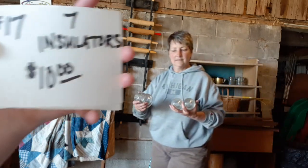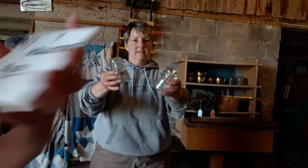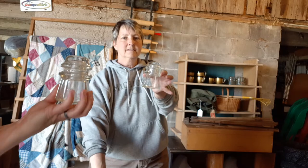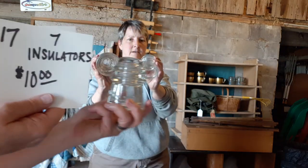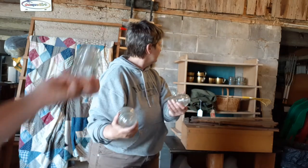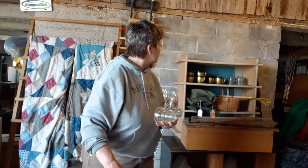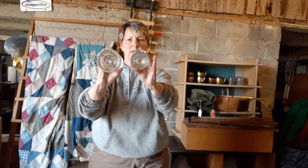Number 17 — we have a group of old insulators. These are all clear glass; you're going to get seven of them. No chips — heavy glass insulators. $10 for that group. There's a few of the larger ones — about half and half a little bit smaller, but they're quite similar.